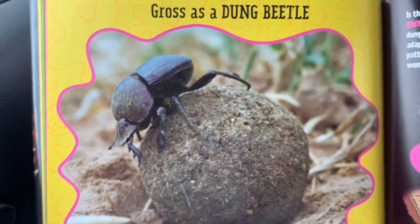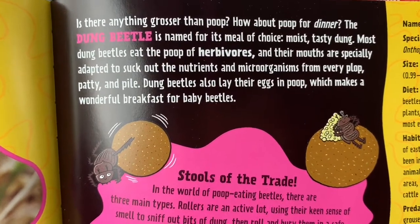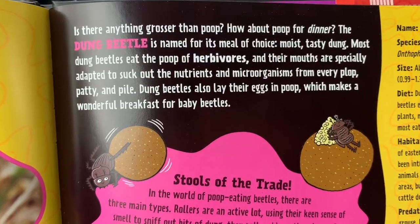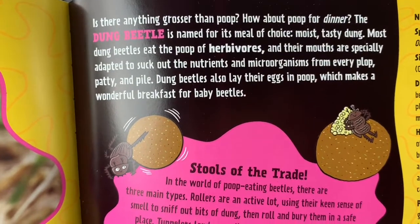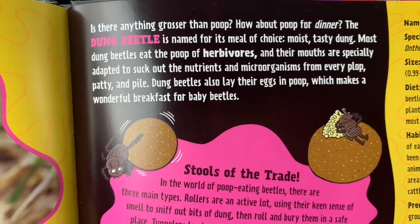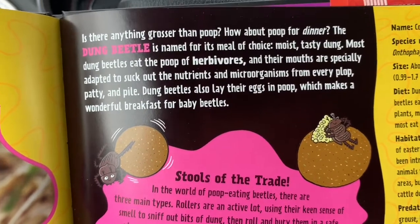Gross as a dung beetle. Is there anything grosser than poop? How about poop for dinner? The dung beetle is named for its meal of choice — moist, tasty dung. Most dung beetles eat the poop of herbivores, and their mouths are specially adapted to suck out the nutrients and microorganisms from every plop, patty, and pile.